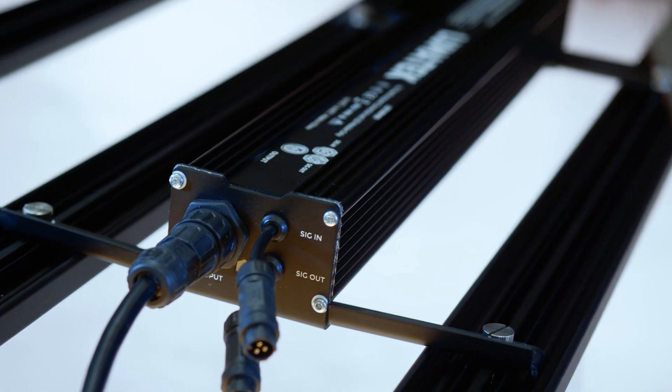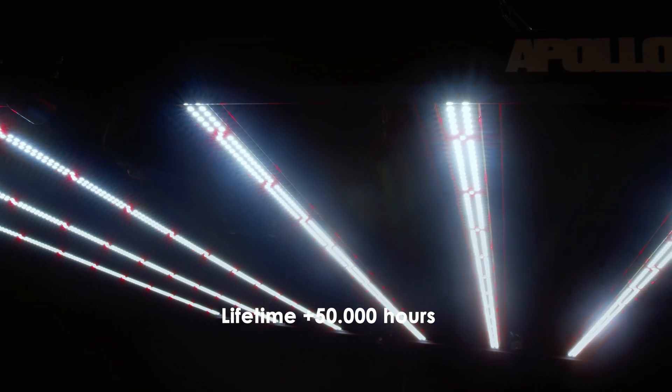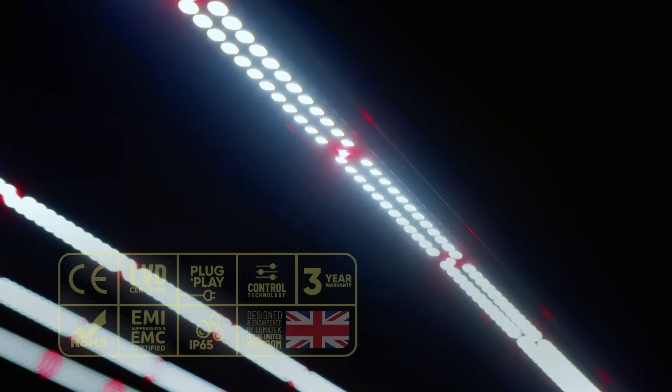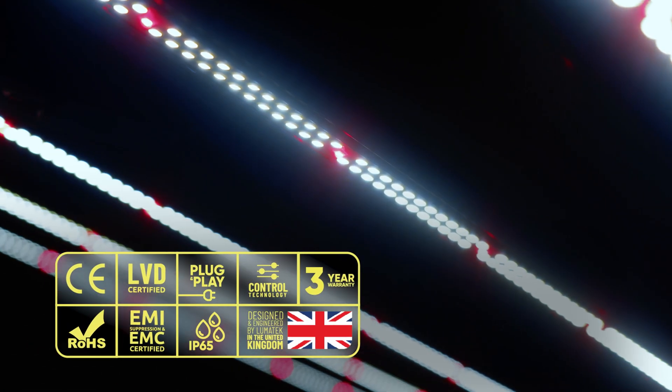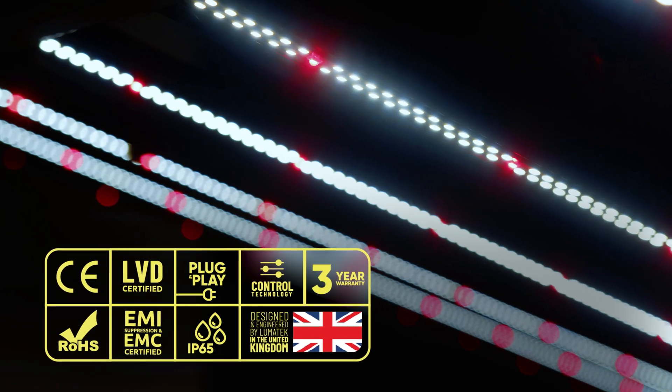Fully compatible with Lumatech controllers, with a dimming range of 20-100%, and comes with a solid Lumatech 3-year warranty, with a lifetime exceeding 50,000 hours, L90 standard. It carries certifications including CE, RCM, LVD, ROHS and EMI EMC, with an IP65 rating for dust and humidity proof.